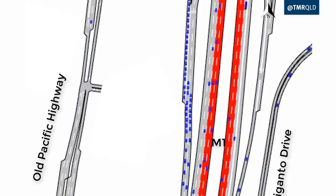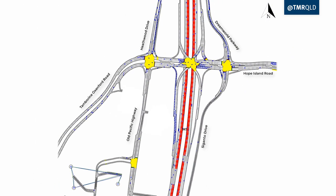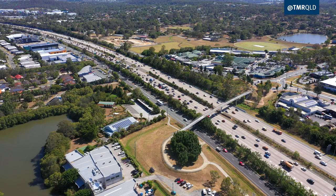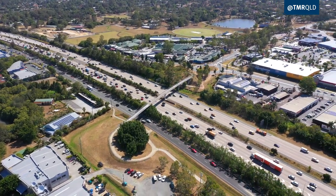Afternoon peak congestion results in motorists queuing along the M1 to access the interchange off-ramps. The key priority of the upgrade is to clear the M1 off-ramps to reduce the risk of crashes.